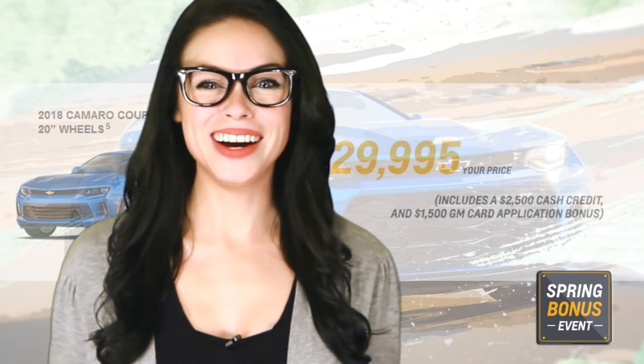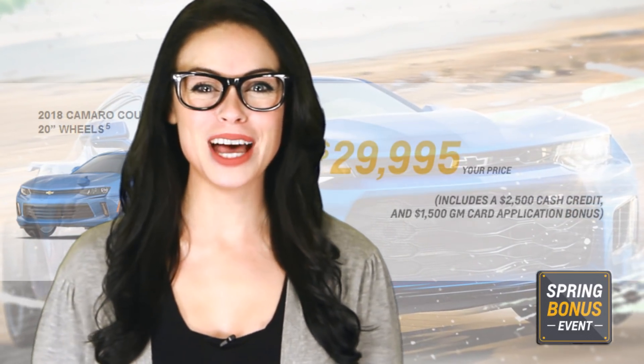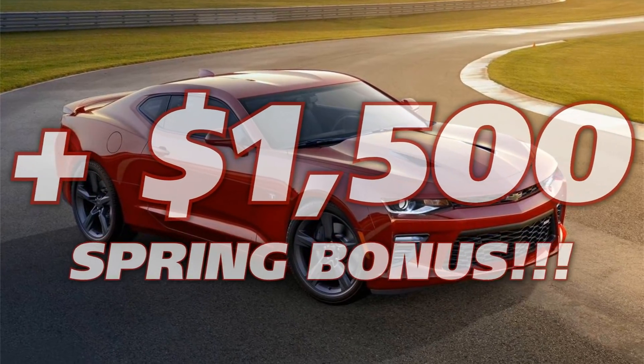And if spring fever hits you hard for one of GM's sports cars, you can get the brand new 2018 Camaro Coupe with 20-inch wheels for $29,995, which includes a $2,500 cash credit and a $1,500 GM card application bonus.